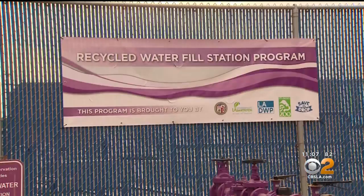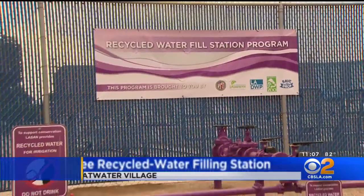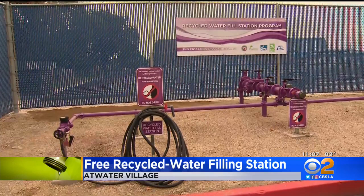A free recycled water filling station is now open in Atwater Village, providing a workaround for water restrictions. The water has been treated and recycled and is ready to put in storage containers. LADWP customers just need to take a short training course, then they can get up to 300 gallons of water per visit.